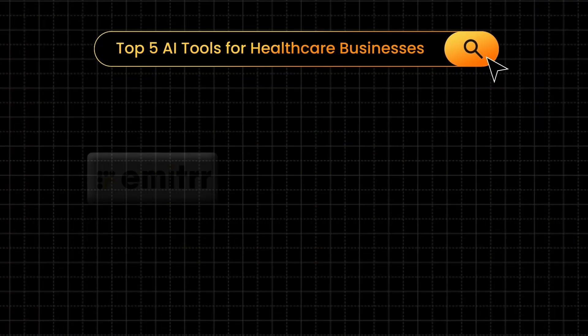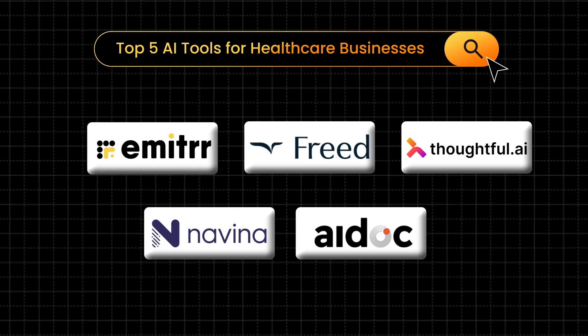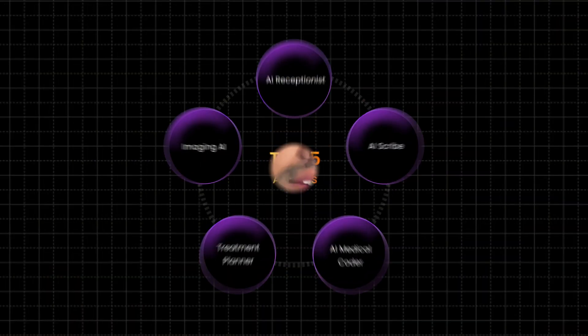Today we are diving into the top five AI applications or tools that are transforming healthcare businesses. I'm not just talking about technology or workflow — I'm talking about AI tools that are transforming the way healthcare was, things that are changing for good and probably will never be the same again. And I didn't get this list by just Googling it. We work at Emitter, we work with 1000 plus healthcare practices, and the one question I get asked most since 2025 is: what exactly should I be using AI for in my healthcare practice? So I thought, why not create a video to help the audience at large.